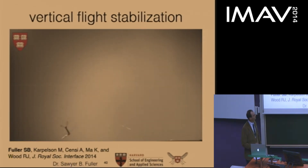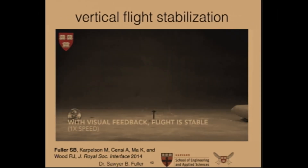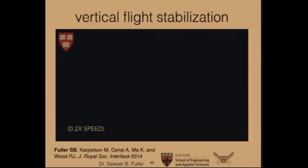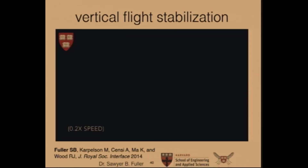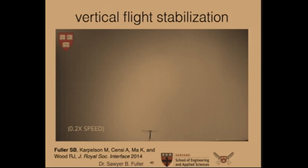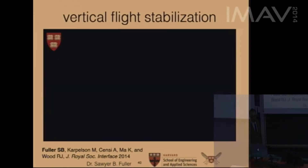This is what the vehicle looks like without feedback. With feedback, it shows that the vehicle can be stabilized to an upright orientation. This constitutes the first time a sensor has been used on board the vehicle in free flight to stabilize it.